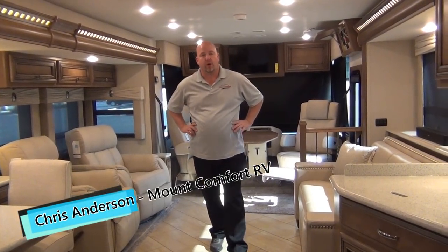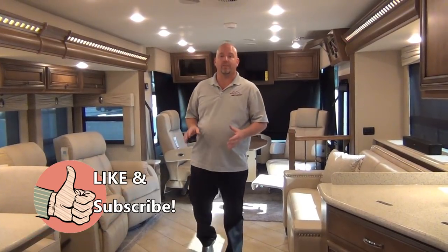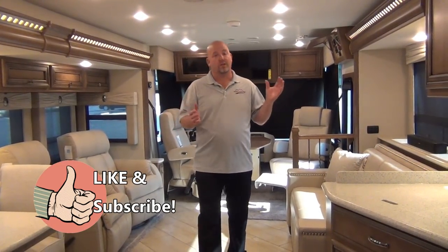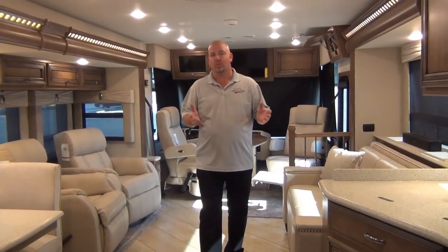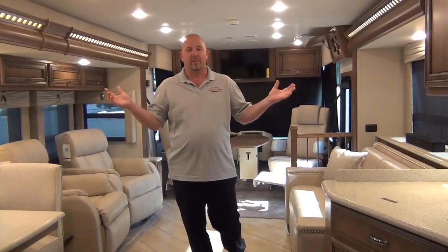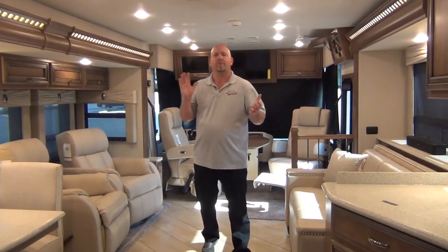Hi folks, Chris Anderson with Mount Comfort RV. If you like our videos, please take a minute to like and subscribe to our page — that helps us out so we can continue to do this without putting those really annoying commercials that pop up either at the beginning where you have to watch for 5, 10, 15, or 30 seconds, or in the middle. Those are the ones that really honk me off.